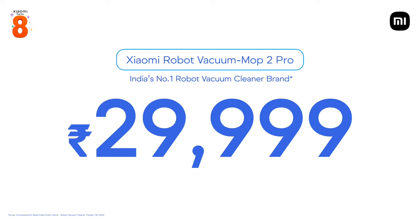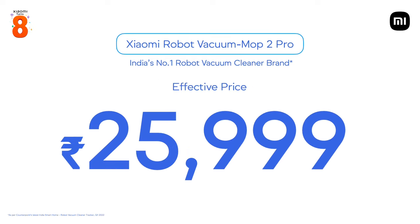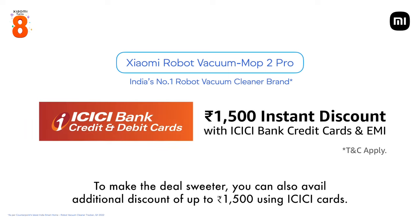But wait! We have a special launch discount of Rs. 4,000, which makes the effective price just Rs. 25,999. And to make the deal sweeter, you can also avail an additional discount of up to Rs. 1,500 using ICICI cards.